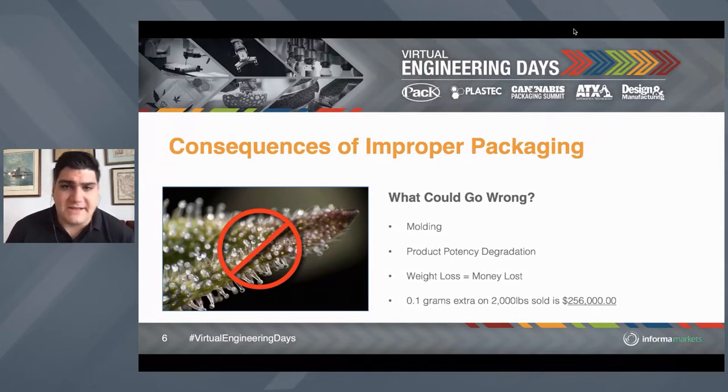Improper packaging really has cascading effects in this industry, perhaps in a more unique and dramatic way than in any other industry. What could go wrong? First is molding. We found at Grove Bags that for every percent moisture content you are over 12% moisture content for the cannabis plant, you're going to increase your chances of molding and anaerobic bacteria outbreak by about double every point you go up. So a five-point increase in moisture content above that threshold means more than a five-times likelihood of having a mold outbreak. Product potency degradation — oftentimes more than 40% to 50% of our terpenes and cannabinoids are lost over the package-to-consumption life cycle.